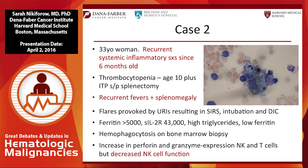Case two is a 33-year-old woman with recurrent systemic inflammatory symptoms since age six months, worked up since then without any diagnosis. She had thrombocytopenia since age 10, and with her last pregnancy had ITP so badly she underwent a splenectomy. She had recurrent fevers and prior to splenectomy had splenomegaly, with increasing flares provoked by sinusitis and URI symptoms, and two ICU admissions with SIRS, intubation, and DIC, with no clear infectious precipitant. Her ferritin on prior admission was over 5,000.